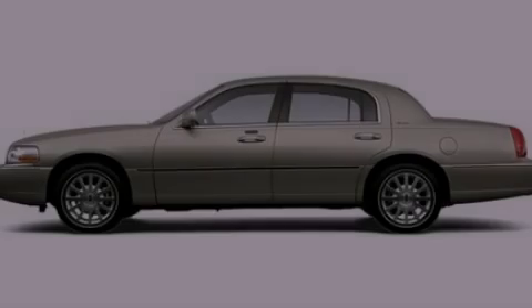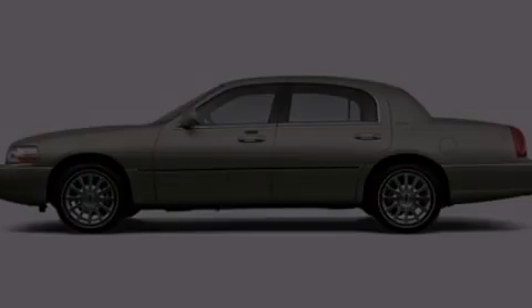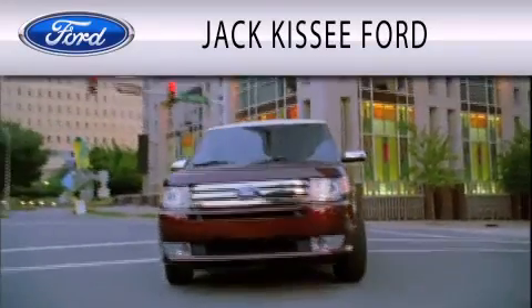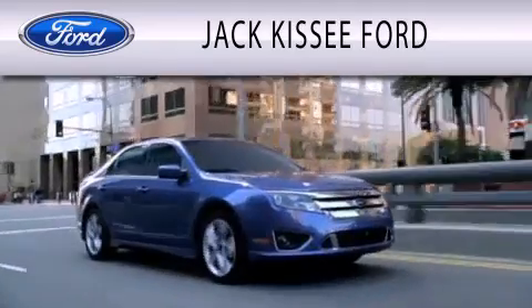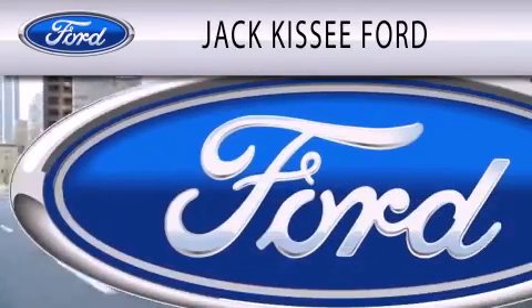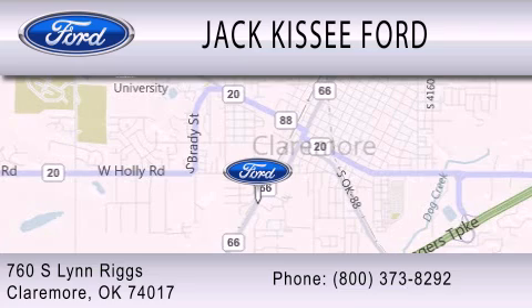Call or visit us right now and arrange your test drive today. Jack Kissy Ford is dedicated to doing everything possible to ensure that the experience you have selecting your vehicle is as pleasant as possible. We are located at 760 Southland Drive in Claremore.